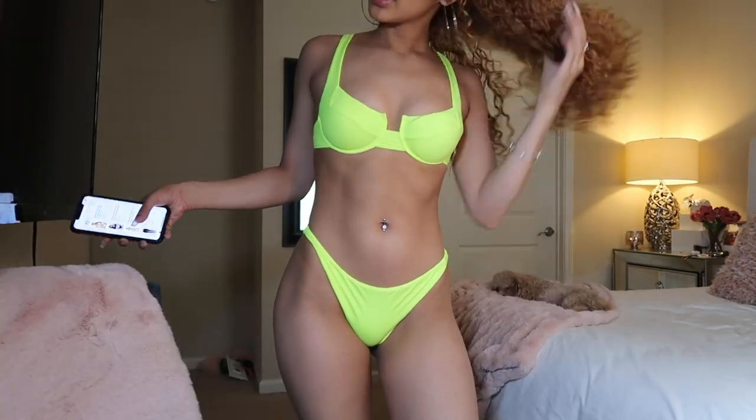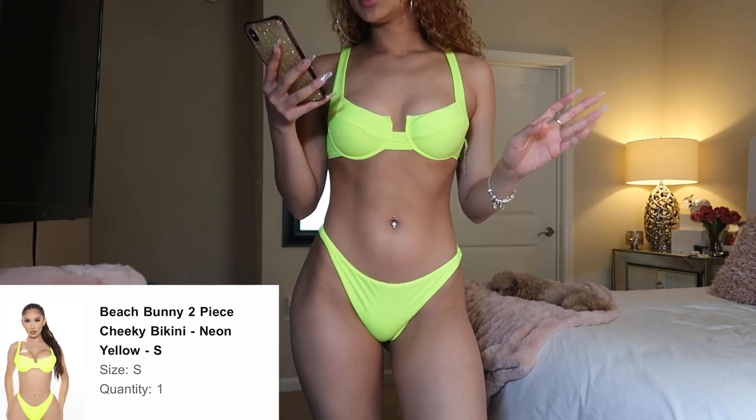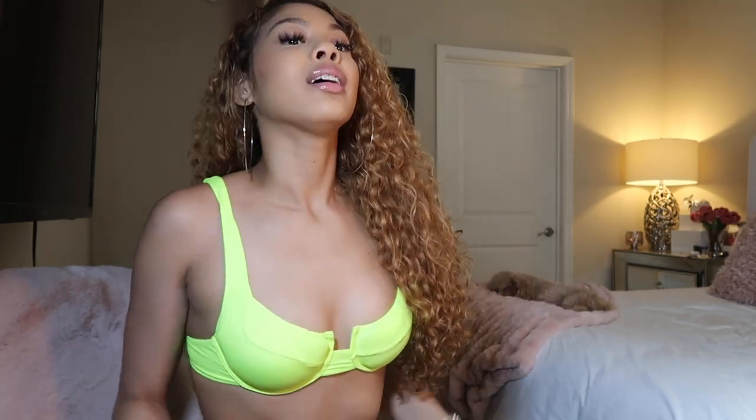Y'all know I love bathing suits — I got another one. This one is called Beach Bunny Two-Piece Cheeky Bikini in Neon Yellow, and I got a size small. It's doing something for the ladies, okay? I like how it's like a push-up because, you know, I have little boobs and anything is needed for help.